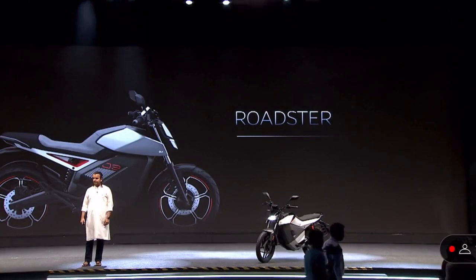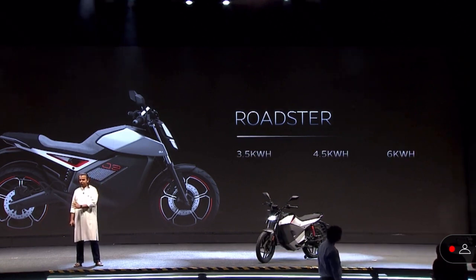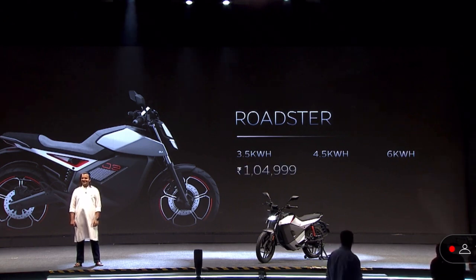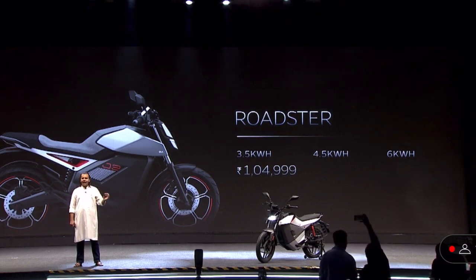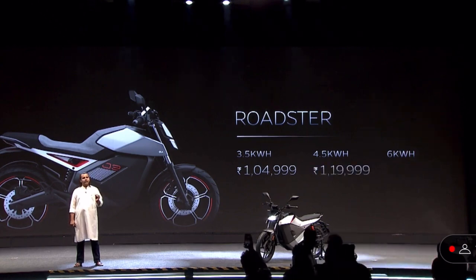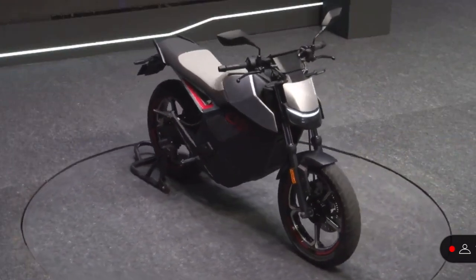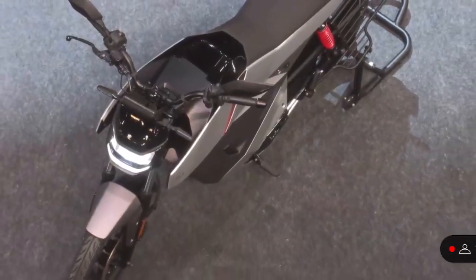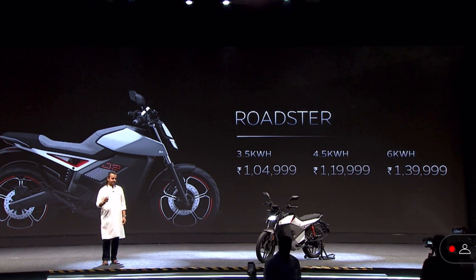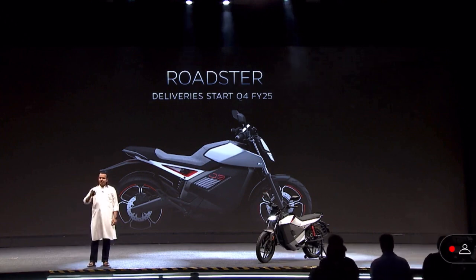The Roadster will come in three variants: 3.5, 4.5, and 6 kilowatt hour. Pricing starts at one lakh five thousand rupees, then one lakh twenty thousand, and one lakh forty thousand rupees. You can't get a decent 150cc ICE bike at this price — absolutely leading prices for leading performance and specs. The Roadster starts delivering January of next year, just five months away.